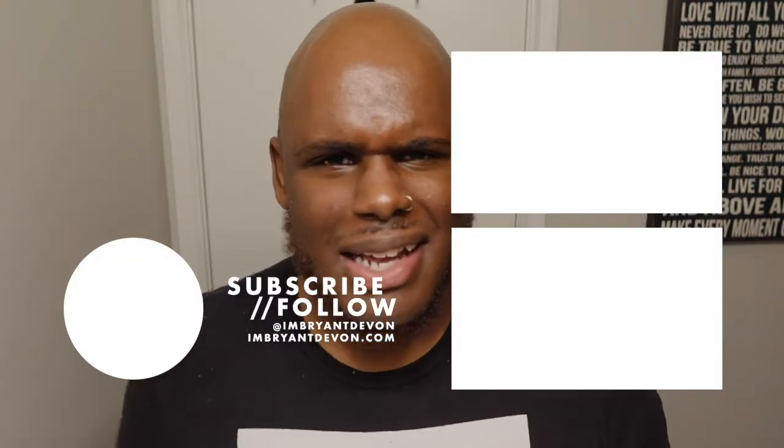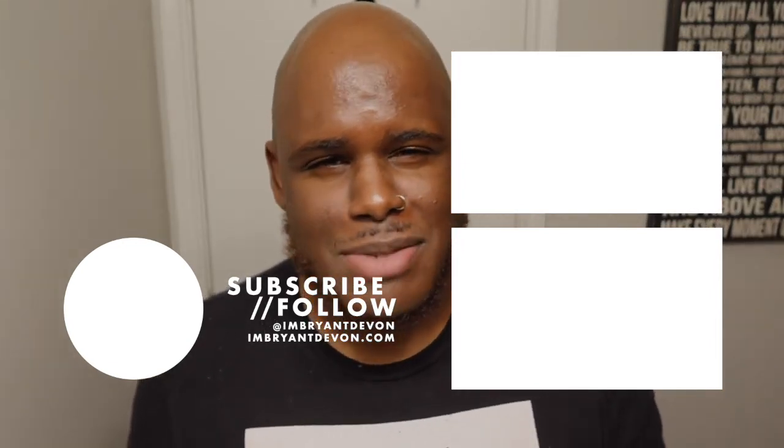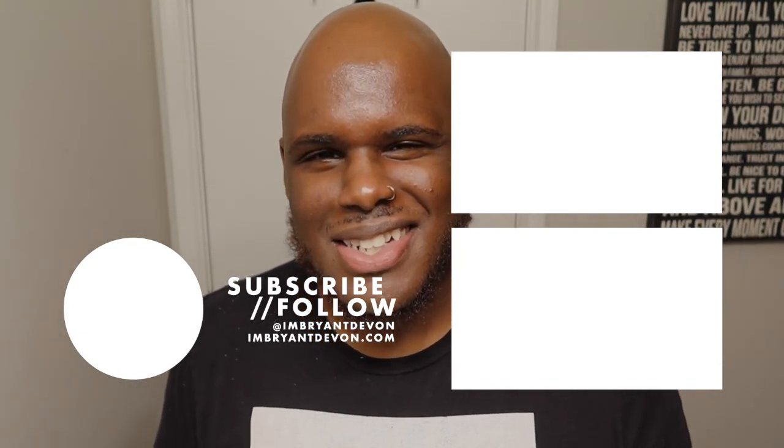That's my skincare routine — I hope you guys can take away at least something. This is what has worked for me and how I've been able to improve the appearance of my skin over the past couple of months. I'll leave links to all of these products in the description box below. If you want to see my night skincare routine, drop a comment below. Thank you for watching — don't forget to subscribe, click the bell, and follow me on all my socials. Take care, until next time!